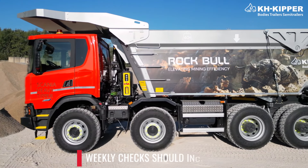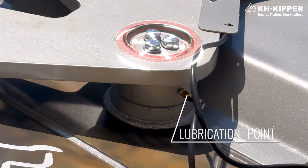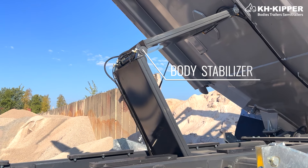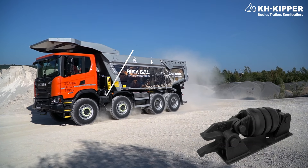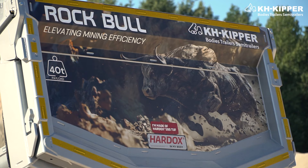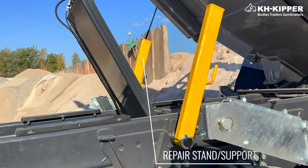Weekly checks should include lubrication of points such as rear tailgate pins, tipper body stabilizer, and the high-fix lock — inspect these if the truck is equipped with them. Additionally, the operator should check the subframe mounts and tightening of the bolts, and the repair stand.